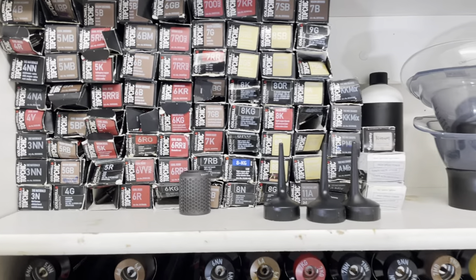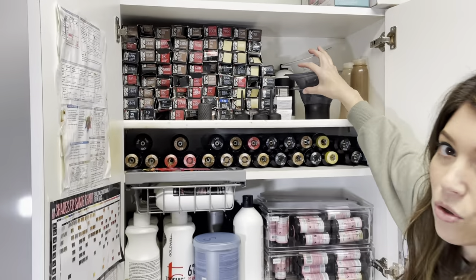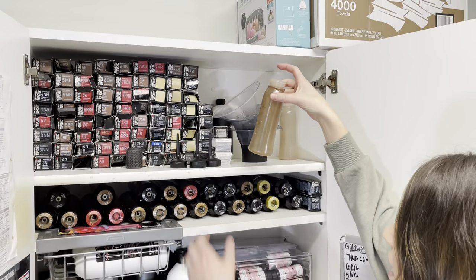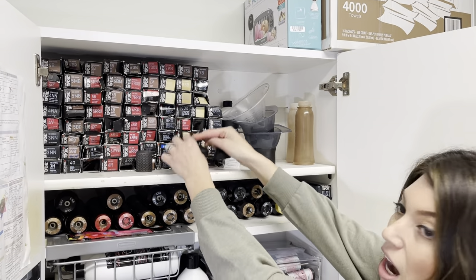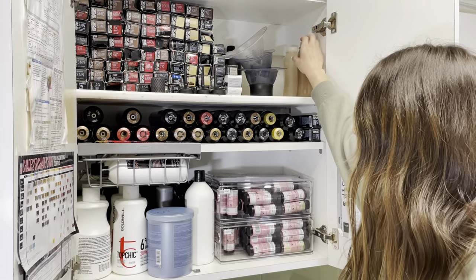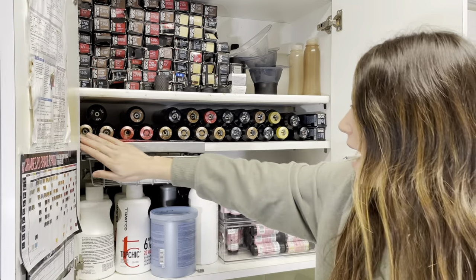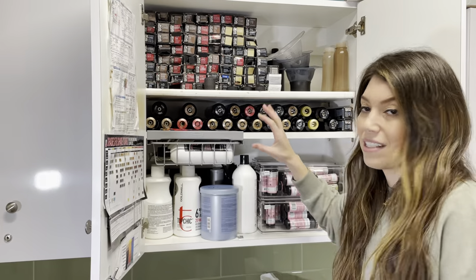Eights, nines to the mixes. On my top shelf I keep all my mixing bowls and then my bottles. I usually like to keep the tops off so if I put the bottles away wet they at least get a chance to dry out.